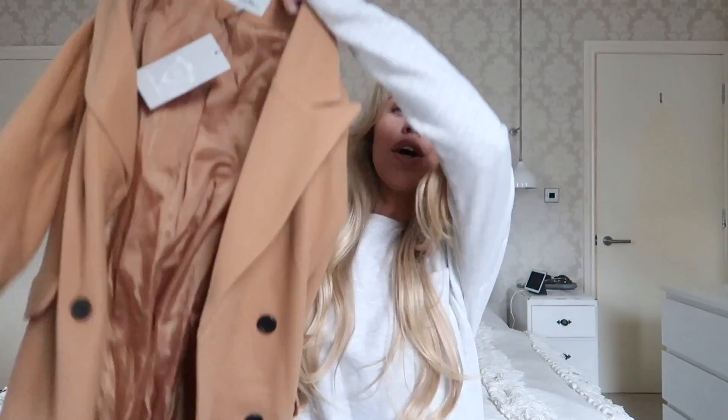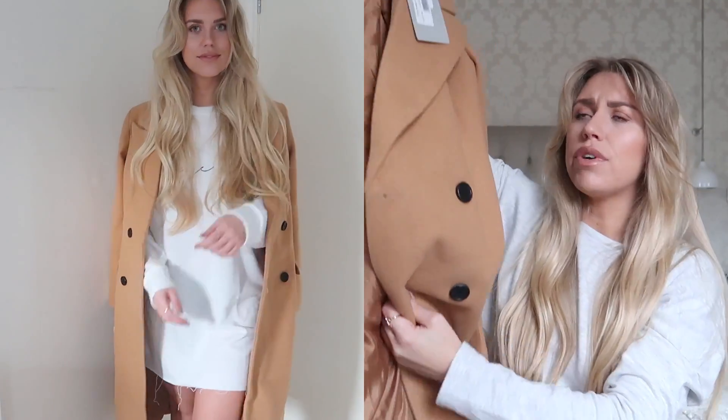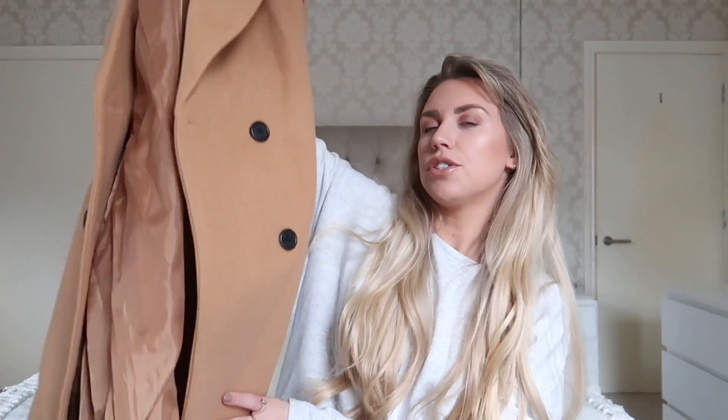This was something I saw Lydia got in her I Saw It First haul, and I've seen it styled on a few different people. It is a camel coat — oh my god, it's heavy, it's weighty, it's really good quality. Sometimes with ordering online you can't judge the thickness or the fabric, but this actually surprises me in a good way. It feels really good quality. This is in a large — from memory there was no medium available. Lydia said if you're thinking about layering with hoodies, go for a large, which is exactly what I'm doing. It is nice and tailored.